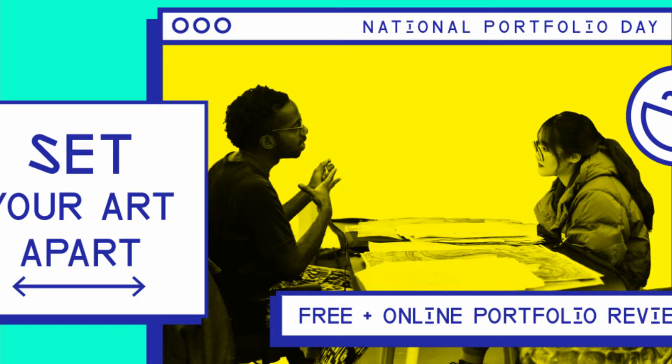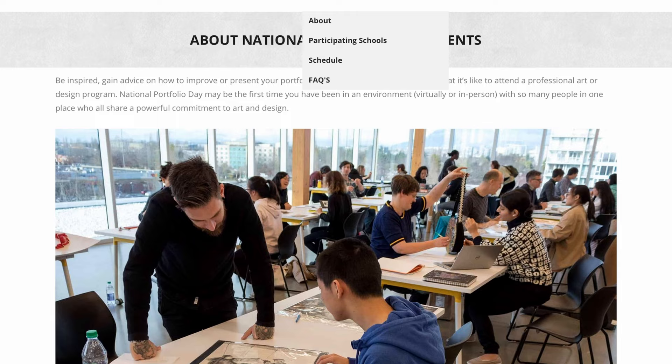I want to talk a little about my experience at National Portfolio Day. It was very interesting. I stress out a lot and I was extremely nervous for my meeting with the reviewer because I only applied to one art school — I felt like I needed to get in.